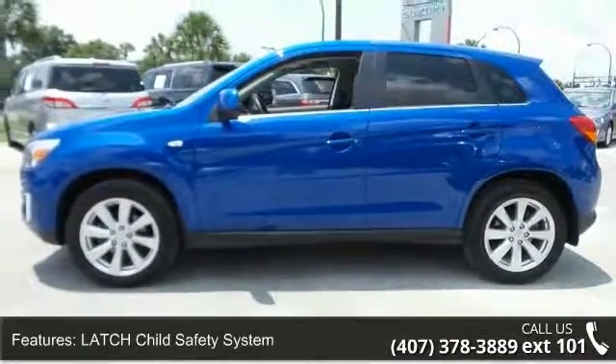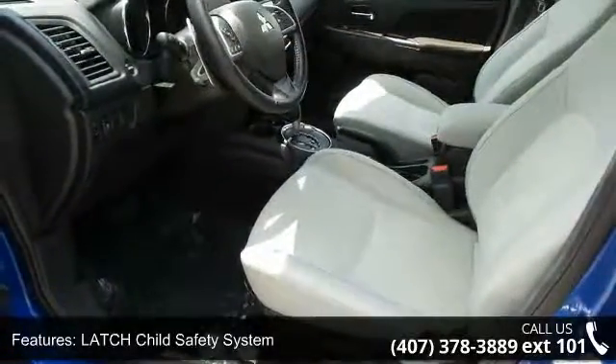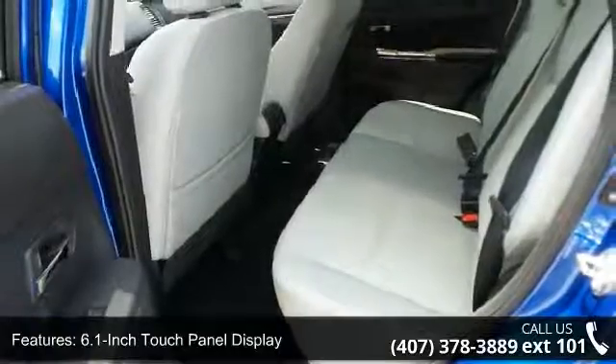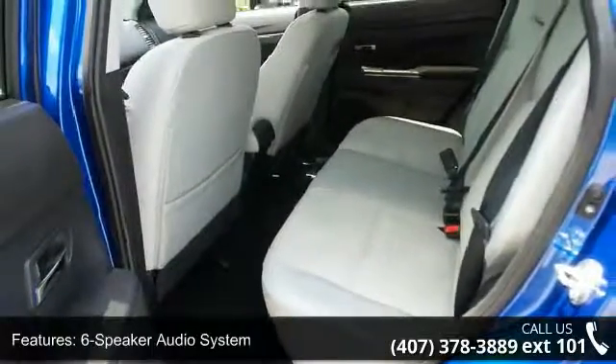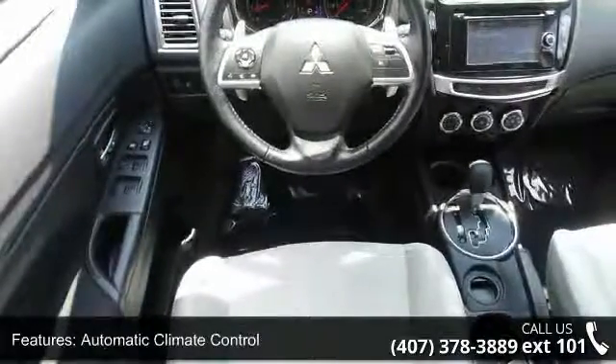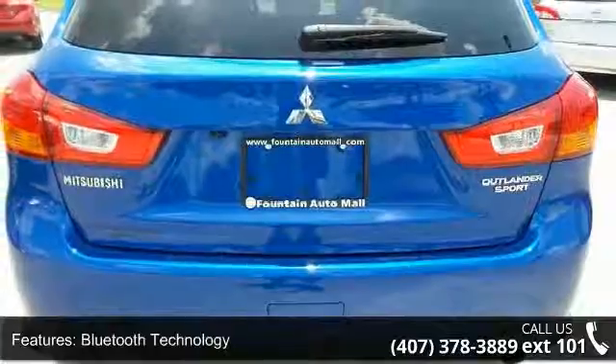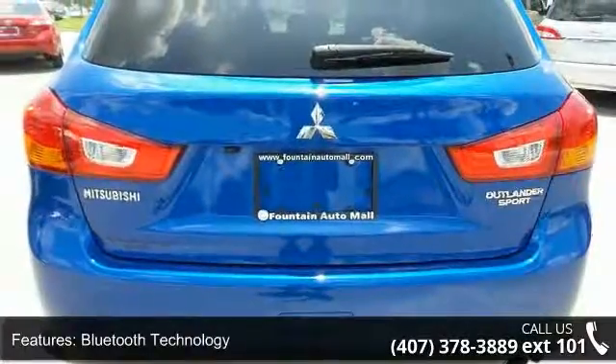Enjoy these notable features: LED shot safety system, 6.1-inch touch panel display, 6-speaker audio system, automatic climate control, Bluetooth technology, cargo tie-down utility hooks, cruise control, FUSE hands-free link system, heated front seats, and height-adjustable front shoulder belts.